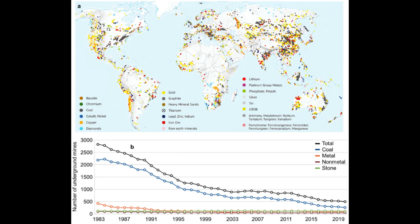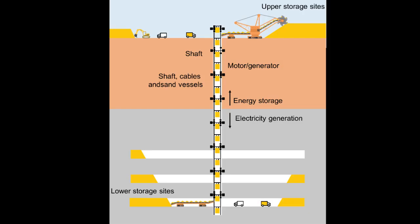UGES generates electricity when the price is high by lowering sand into an underground mine and converting the potential energy of the sand into electricity via regenerative braking, and then lifting the sand from the mine to an upper reservoir using electric motors to store energy when electricity is cheap.